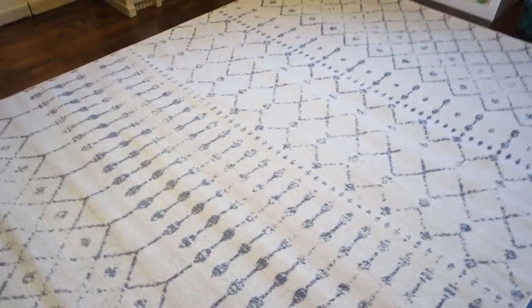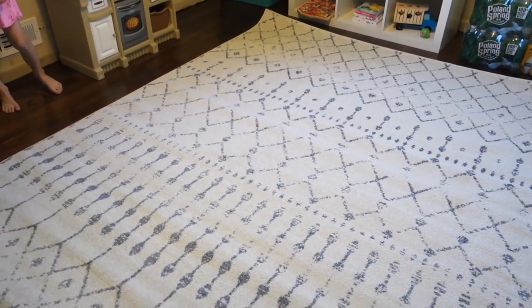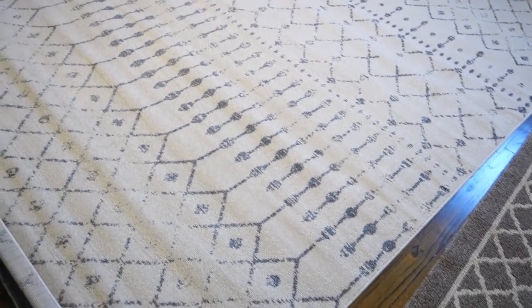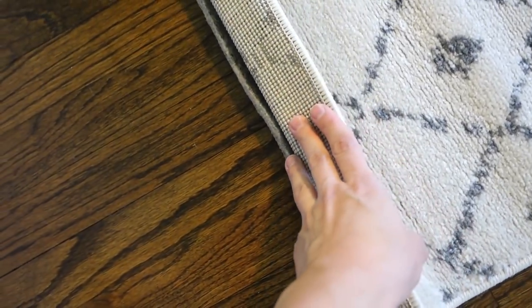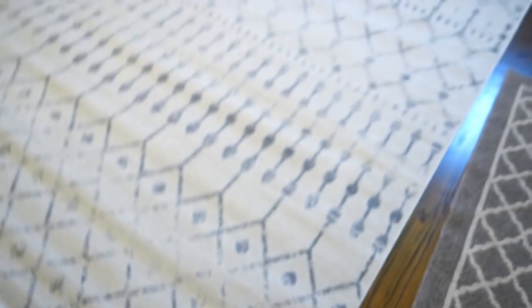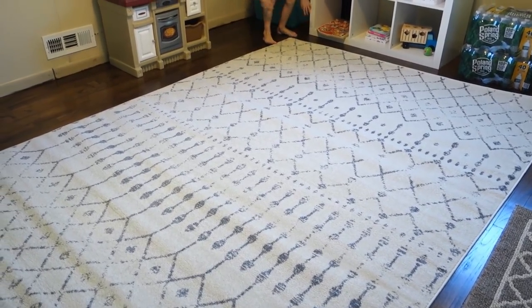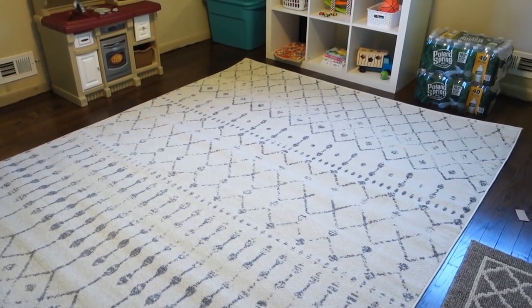So here's our new rug. I'm sure you guys may have seen this one before — it was one of the first ones that came up when I searched for area rugs. I didn't spend much time looking for anything different because I liked it. I thought the pattern was cute. I do have to trim down the rug pad though, because one side is right at the edge. I'll probably wait until it's completely flat and then trim the rug pad.